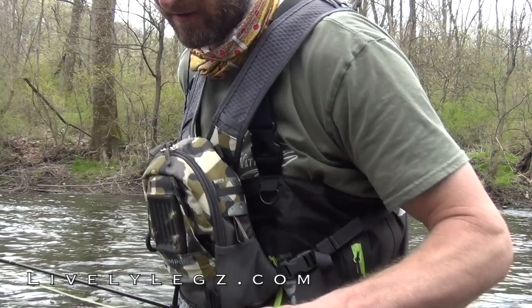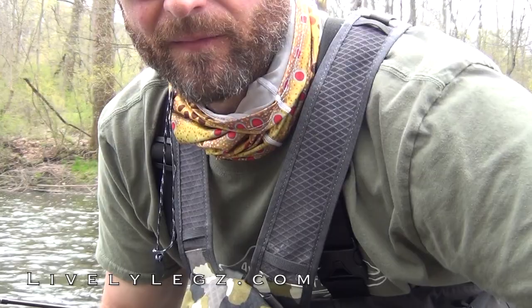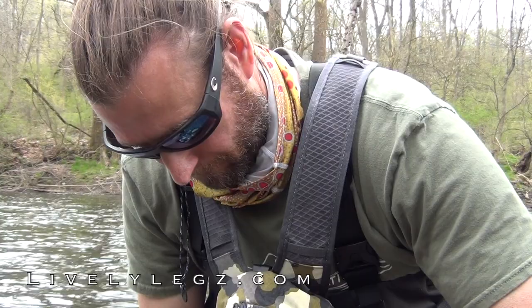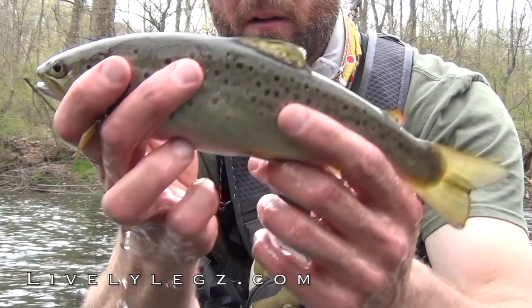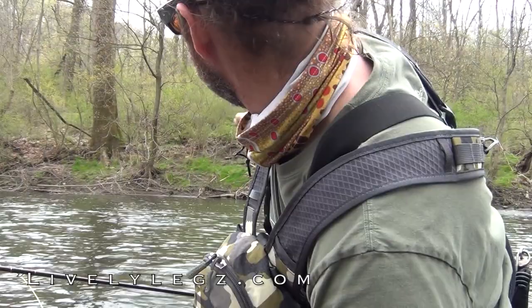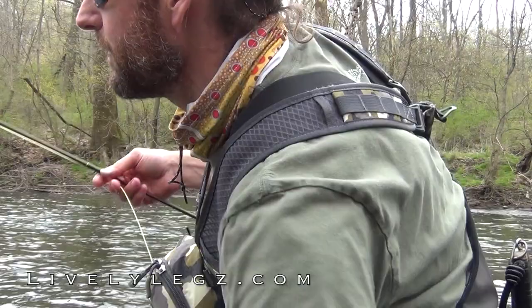There we go — got the first one of the day! Let me back the camera up a little bit. Check out this beauty — there's a beautiful looking little wild brownie. Well, the hook came right out. Alright, nice way to start it off. Not a ton of risers right now, but if I see one I'll set up the camera and go over and try to catch it. One down — let's see if we can get a few more on camera.